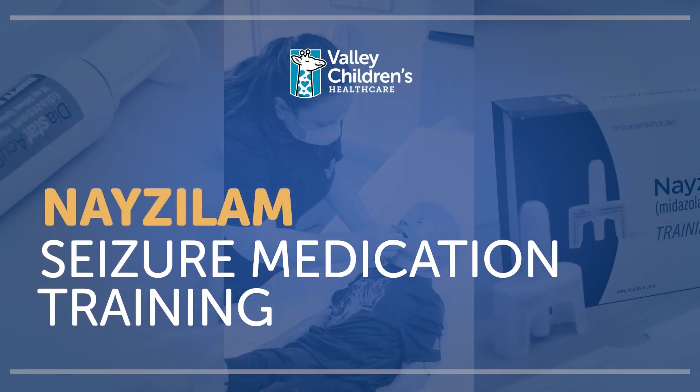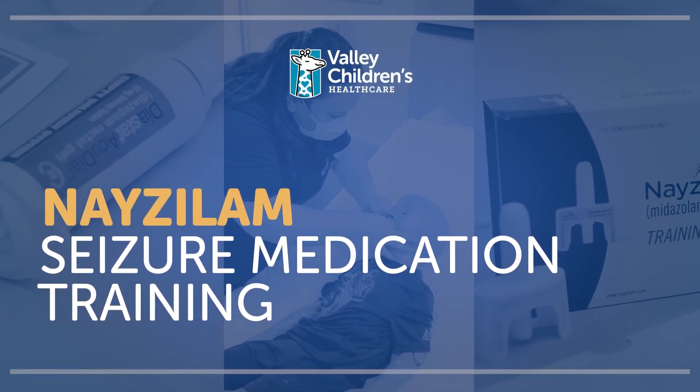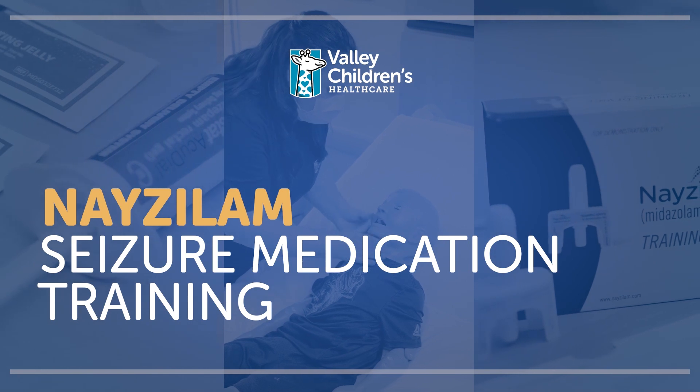Thank you for joining us as we learn about proper administration of several common seizure rescue medications.